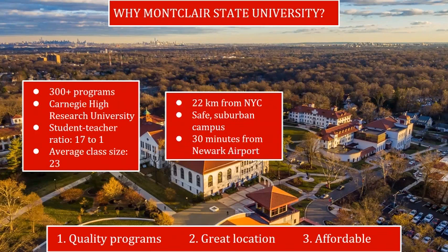Reason number two: great location. Situated on a beautiful, safe suburban campus, Montclair State is located just 22 kilometers from New York City and a 30-minute car ride from Newark International Airport. We're easily accessible by public transportation, with two train stations and a bus stop located right on campus.